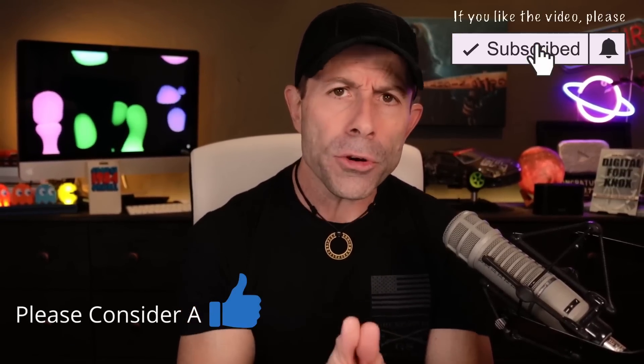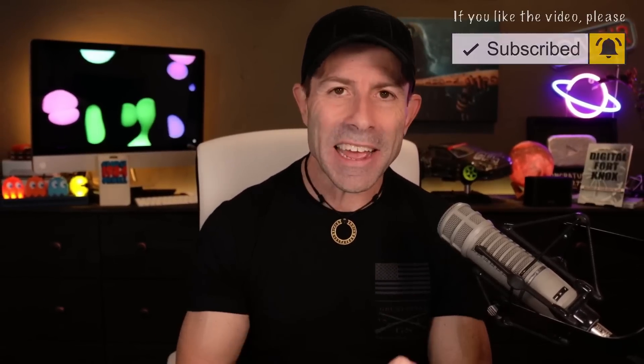I want you to help the community. Down below, if you have SpaceX Starlink, put your current speed as of today — it is Cinco de Mayo. Put your down speed, your upload speed, and where you're located. That would be great for the entire community so we can see how we're doing in comparison to everyone else. Are we on par? Are we slower? Are we faster? Where are we?